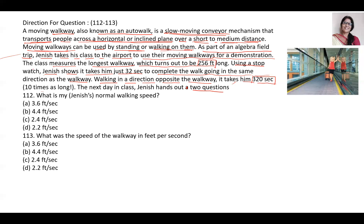As part of the algebra field trip, Janice's teacher took his class to the airport to show it. The class measured the longest walkway as 256 feet. Using a stopwatch, they found that when going in the same direction, they crossed it in 32 seconds. And when going in the opposite direction of the walkway, they completed the same distance in 320 seconds. The questions are: what was Janice's normal walking speed, and what was the speed of the walkway?